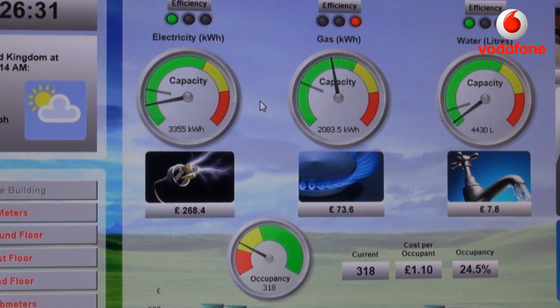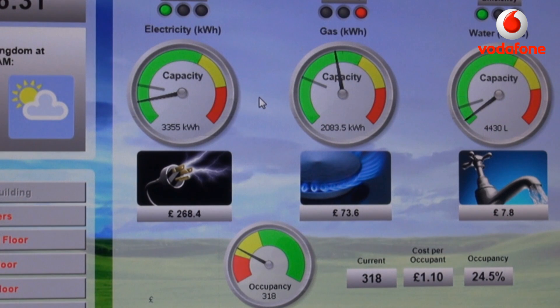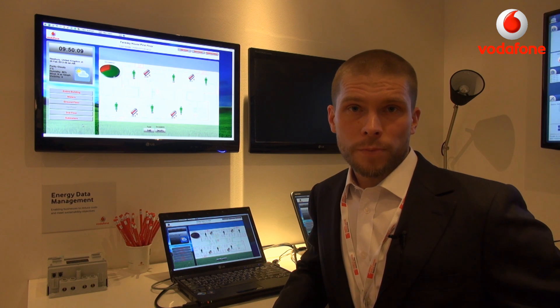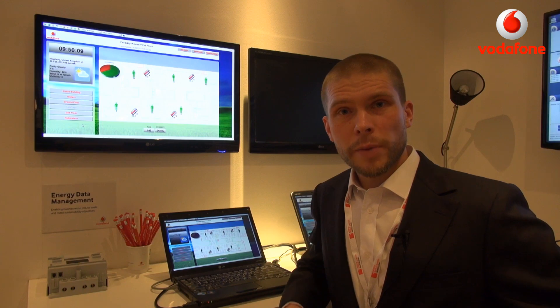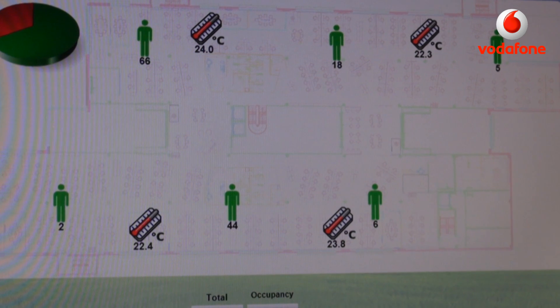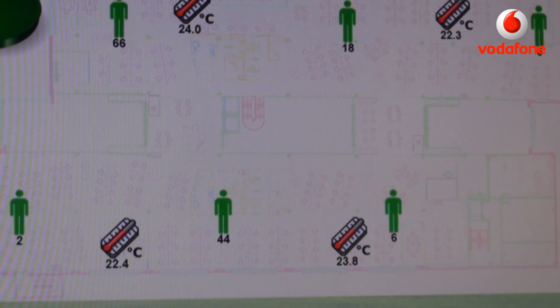In addition to the energy consumption data, we're also monitoring the number of people in the different buildings — the occupancy rate. Here you can see the real number of people in our Faraday House in the Newbury campus. This information is updated every 15 minutes and it's based on detecting people's mobile phones in these buildings and areas. That is another unique data source that we can combine with the energy consumption information.